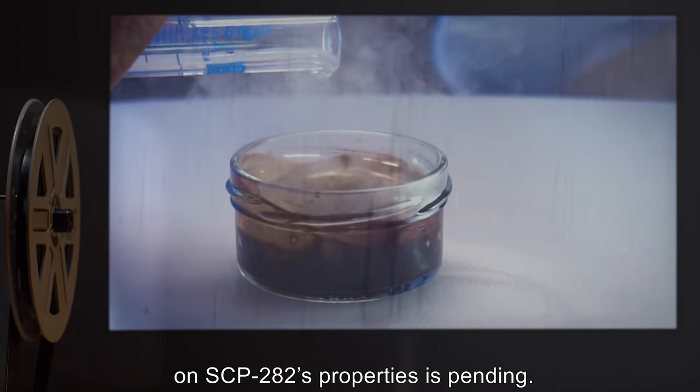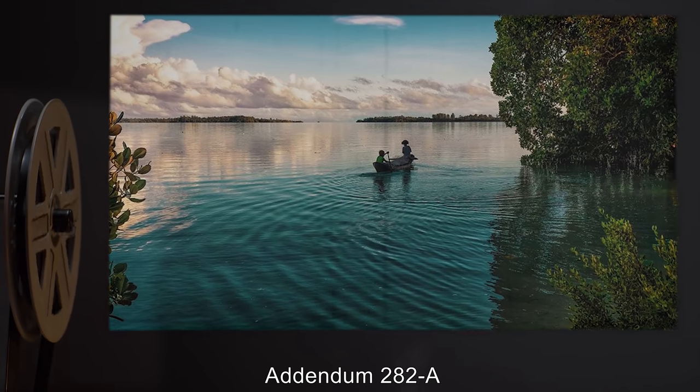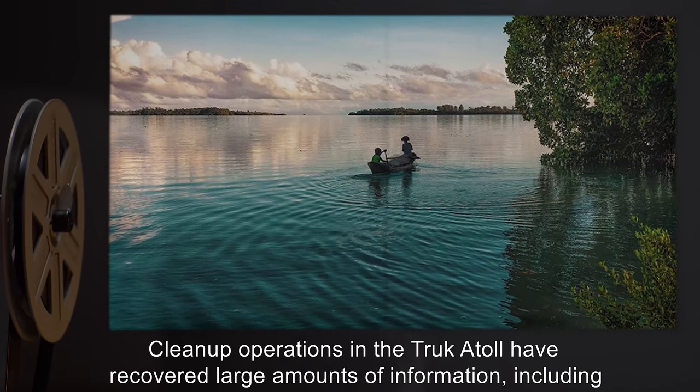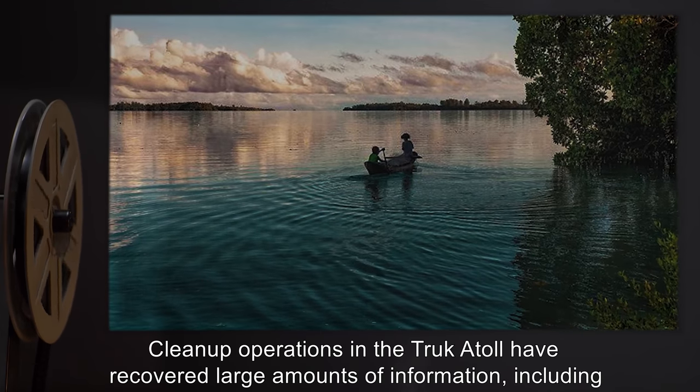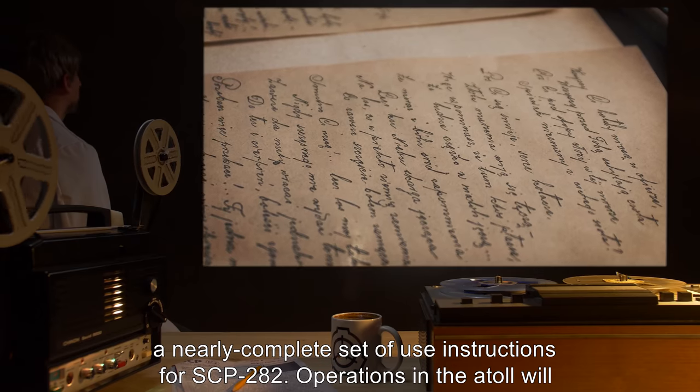Full research on SCP-282's properties is pending. Addendum 282-A: Cleanup operations in the Truk Atoll have recovered large amounts of information, including a nearly complete set of use instructions for SCP-282.